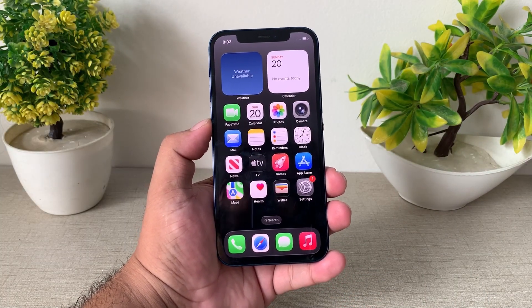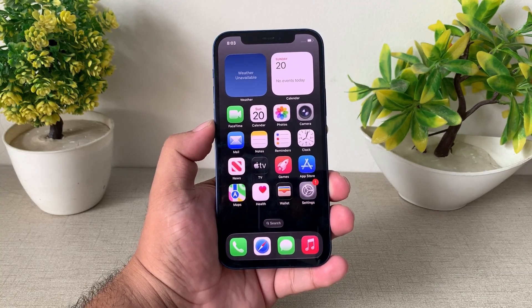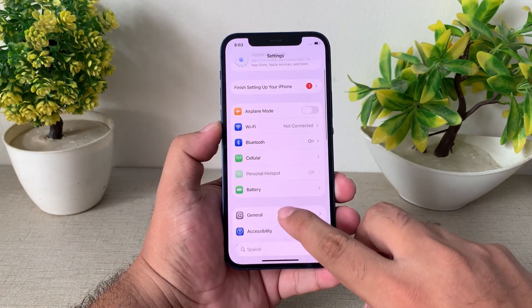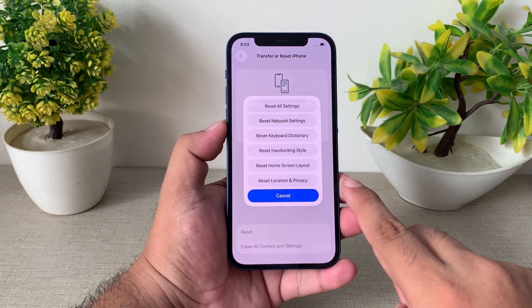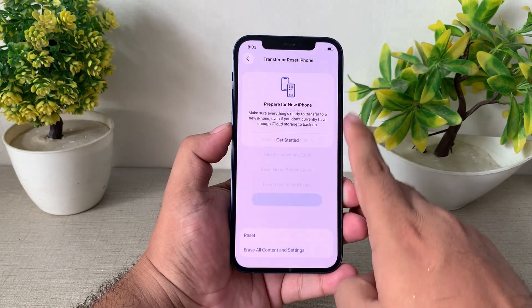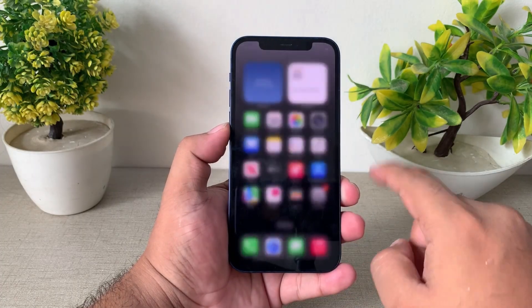If solution number three is not working, apply solution number four. Solution number four is reset all settings. Tap on Settings, tap on General, scroll up a little bit to find Transfer or Reset iPhone, tap on Reset, tap on Reset All Settings, confirm Reset All Settings, and fix your problem.